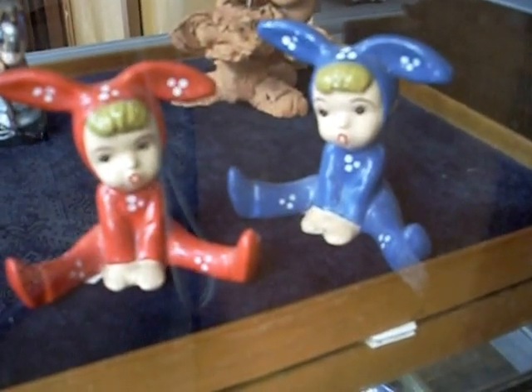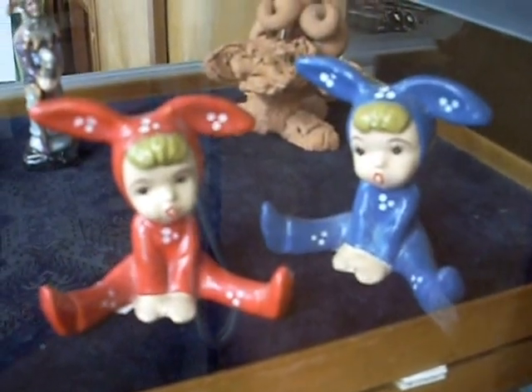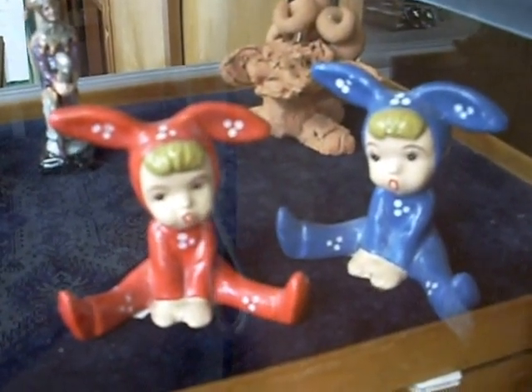Howdy cowdies! Welcome to another weekly walk about at The Collector. We'll zip around quickly and show you a few things we've got to sell. I've got some more cool stuff this week.